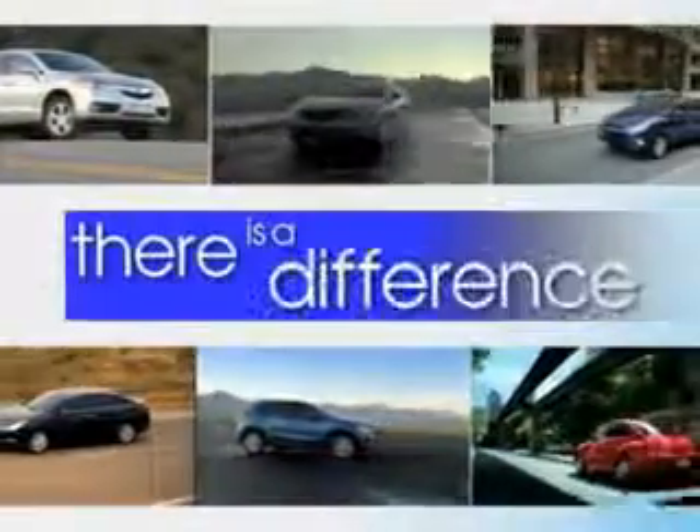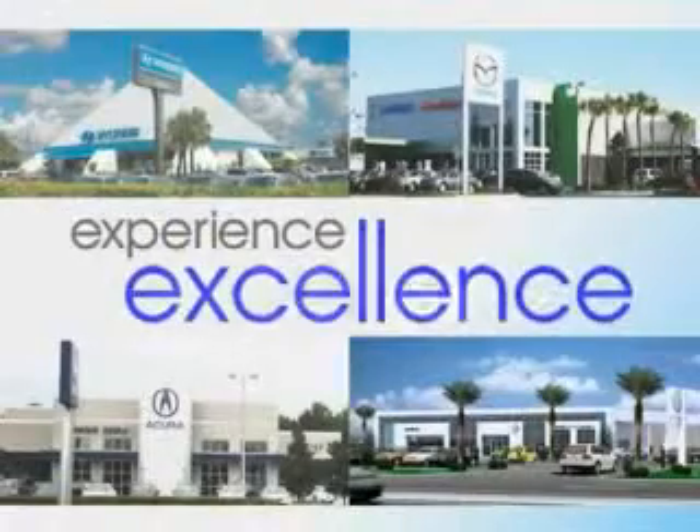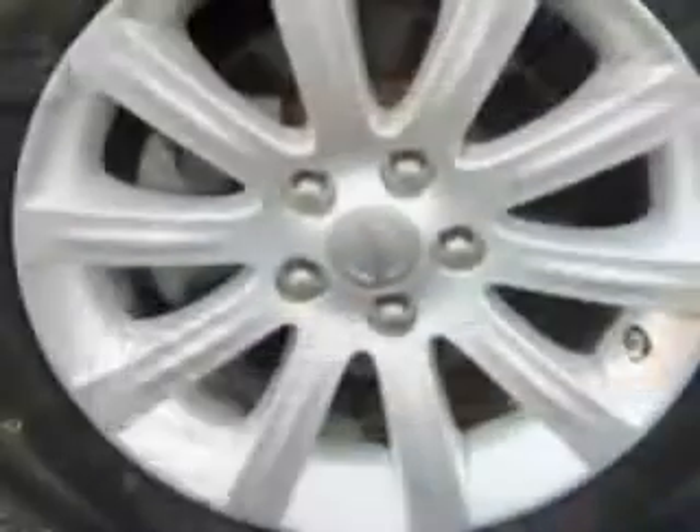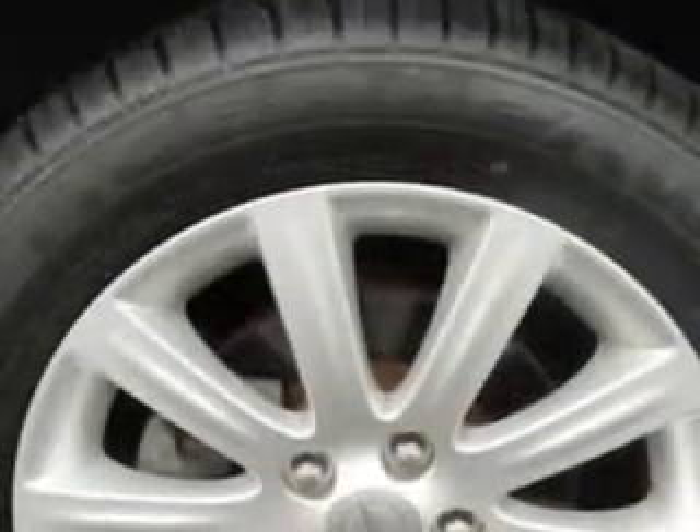When it comes to car buying, there is a difference. Experience excellence at any Jenkins dealership. Check out this Sapphire Crystal Metallic Clear Coat 2011 Chrysler 200, equipped with a 4-cylinder engine and an automatic transmission.